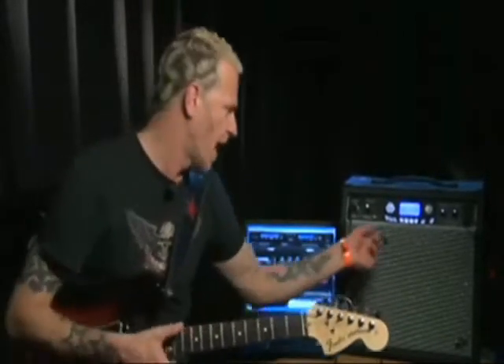One thing I do is tune down a half step — my whole guitar is tuned down to E-flat, so every string is one half step lower. A lot of guitar players are starting to do that now. So all the tracks I donated were half step down right out of the gate, and people should know that it's in the key of E-flat.